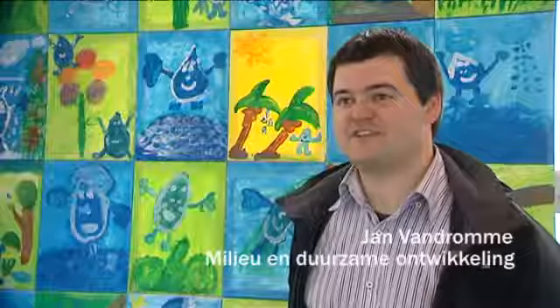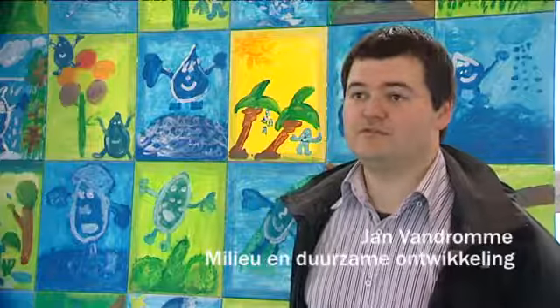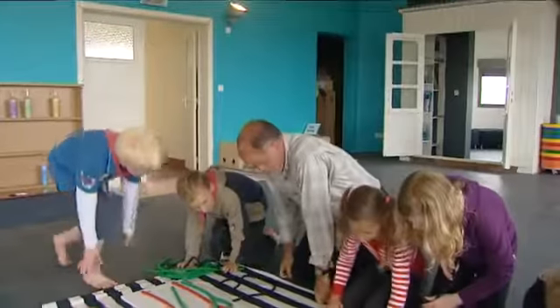Verder heb je ook nog de douche-stations. De douche-stations behandelen telkens een ander aspect van de zee: de natuur, het leven in de zee, de impact van de mens. Een douche-station-reeks duurt ongeveer twee uur en moet je vooraf reserveren. We voorzien wel telkens een animator om alles in goede banen te leiden, maar in feite kunnen de kinderen zelfstandig aan de slag.